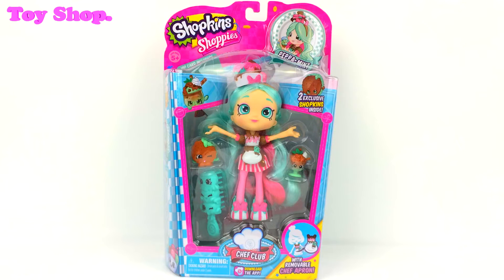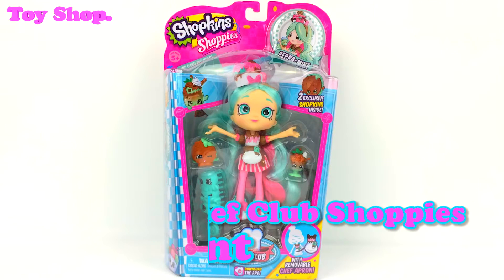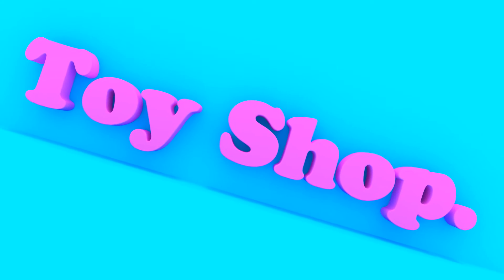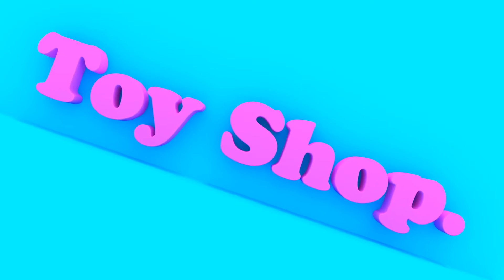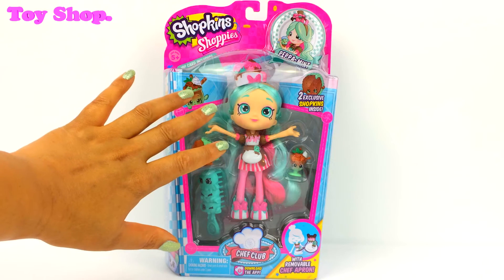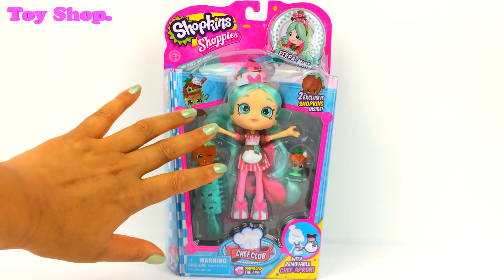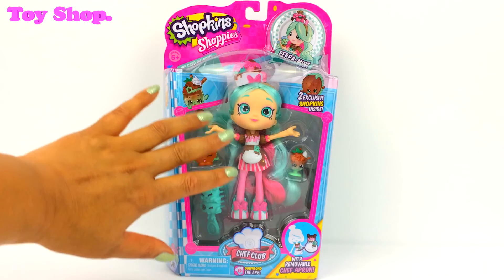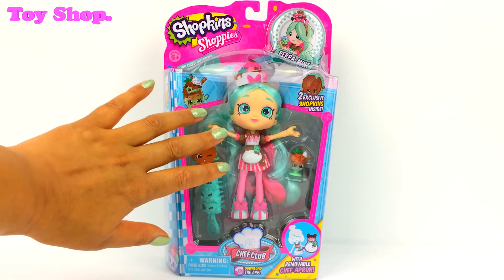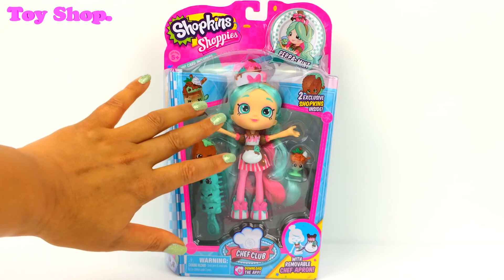Hi everybody! Today on The Toy Shop we are checking out our Season 6 Shopee doll Peppermint. I am loving our Season 6 Shopee dolls and today we're opening Peppermint. Doesn't she look awesome? She looks so good. These Shopee dolls are getting better and better.